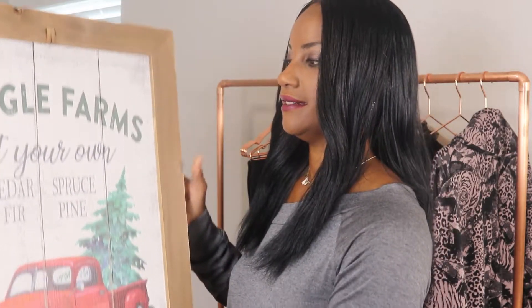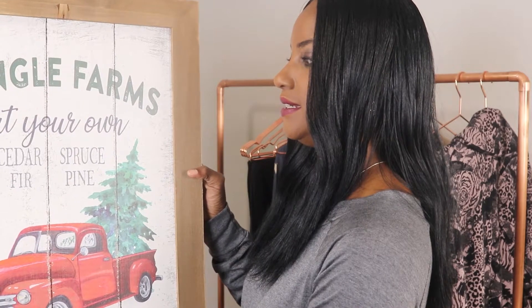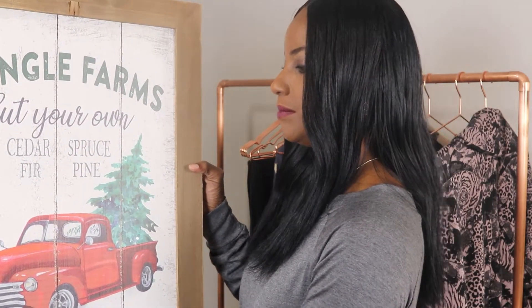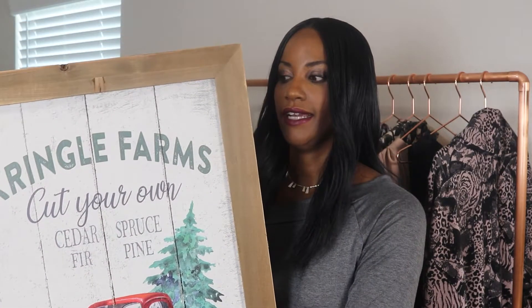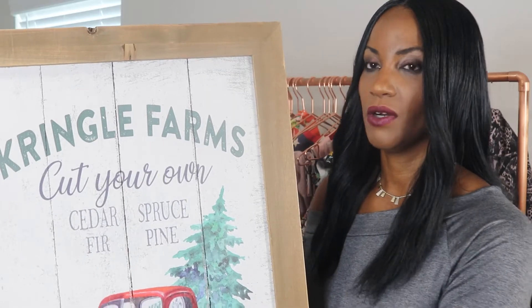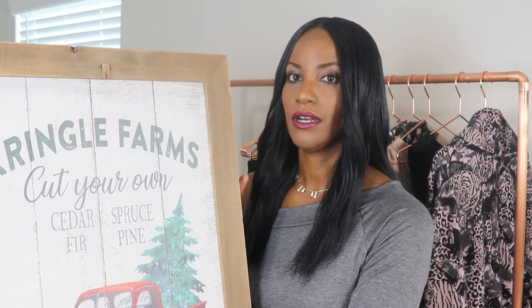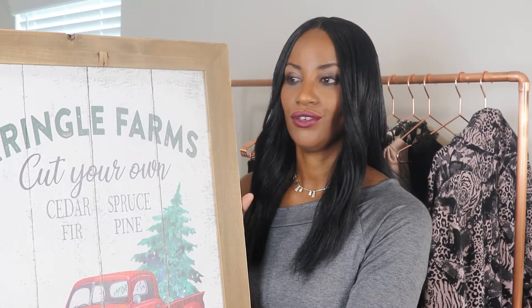So one of the big items was this sign. I really like it — it says 'Kringle Farms, Cut Your Own, Spruce, Fir, Pine, Christmas Tree.' I like this sign, I think the price was great — I think it was $25 or $28. Signs like these run for about $60 so I feel like I got a good deal. They had two different styles in my store but my daughter really liked this one so we picked it up.